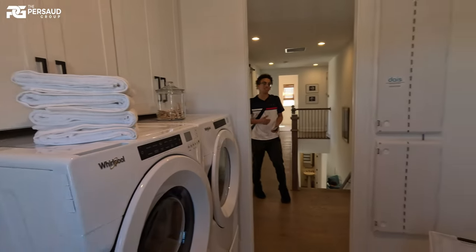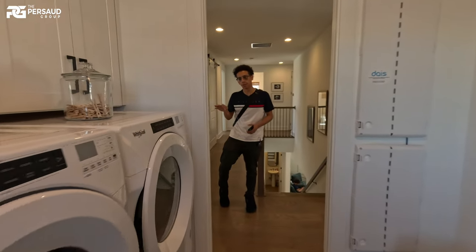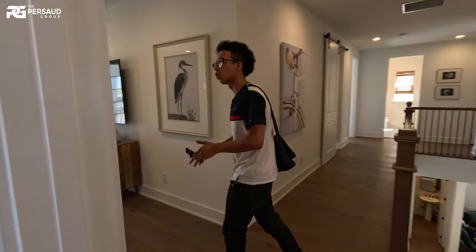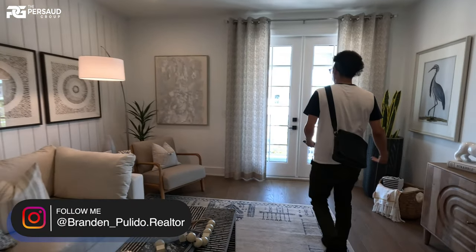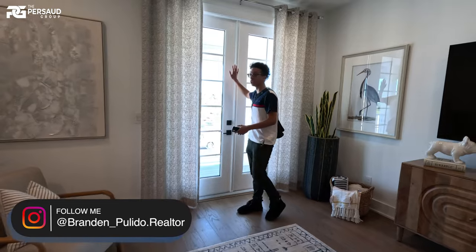My favorite thing up here is this way — which is actually the balcony area. So we'll take a look at this makeshift loft. Everything is still completely hardwood all throughout. Pay attention — these are actually eight-foot doors on the second story only, so keep that in mind.